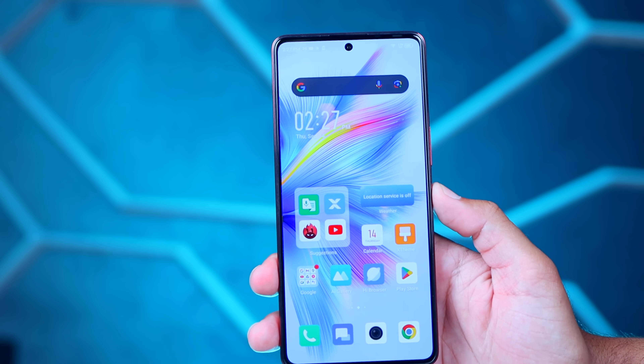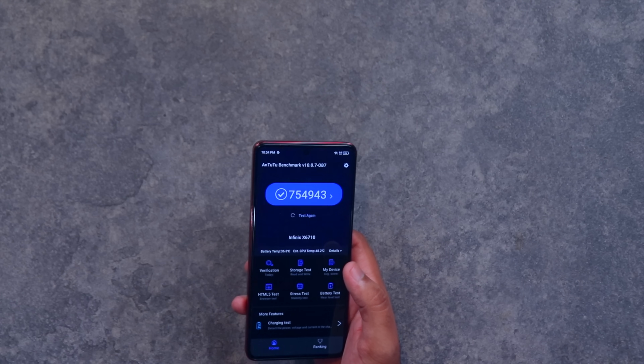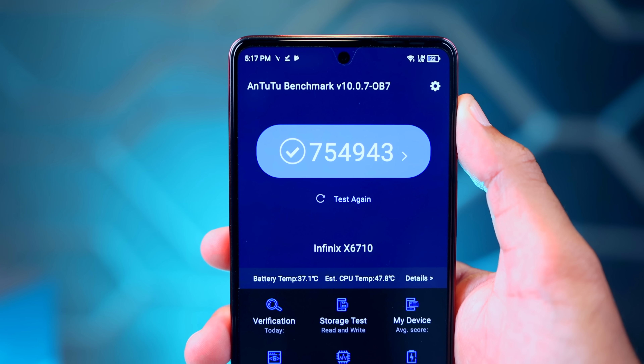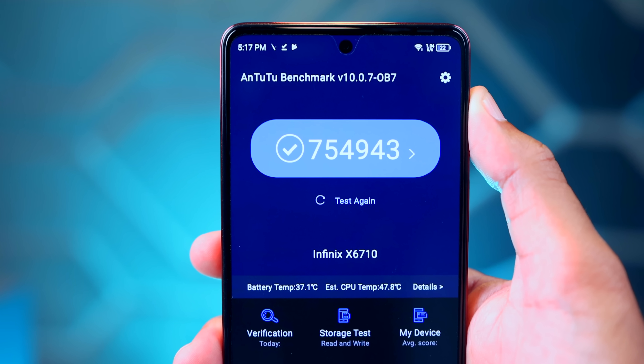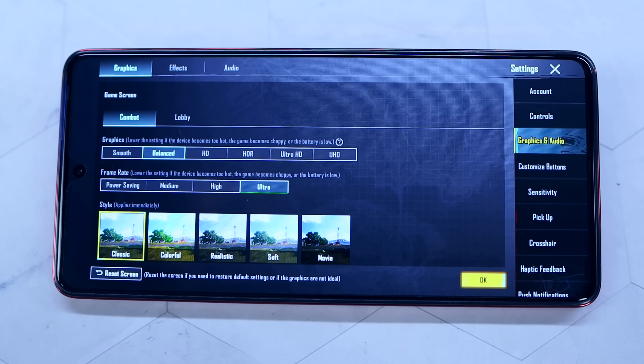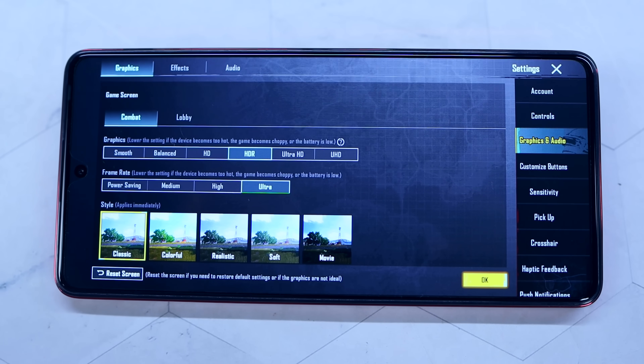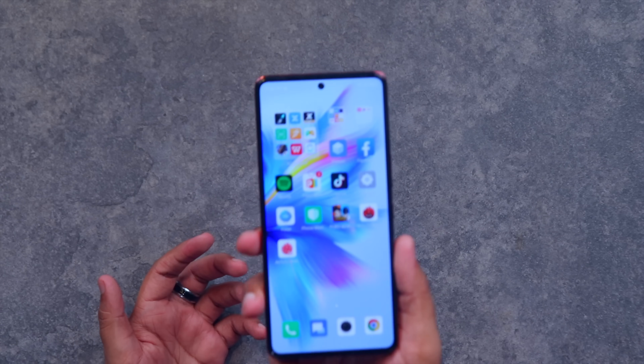اس display کے اندر in-display fingerprint scanner بھی دیکھنے کو مل جاتا ہے جو کہ کافی تیزی سے کام کرتا ہے۔ اس mobile phone کے اندر لگے processor کی بات کریں تو یہاں پر MediaTek کا Dimensity 8050 chipset، 5G chip، لگایا گیا ہے — almost 7.5 لاکھ سے اوپر کا AnTuTu score provide کرتا ہے۔ gaming performance کی بات کریں تو gaming کے اندر smooth پر آپ کو extreme frame rate مل جاتا ہے اور اگر آپ HDR یا HD کی بات کرتے ہیں تو وہاں پر ultra frame rate مل جاتا ہے۔